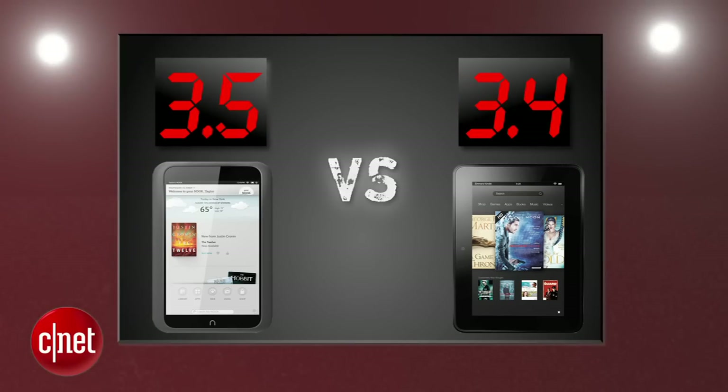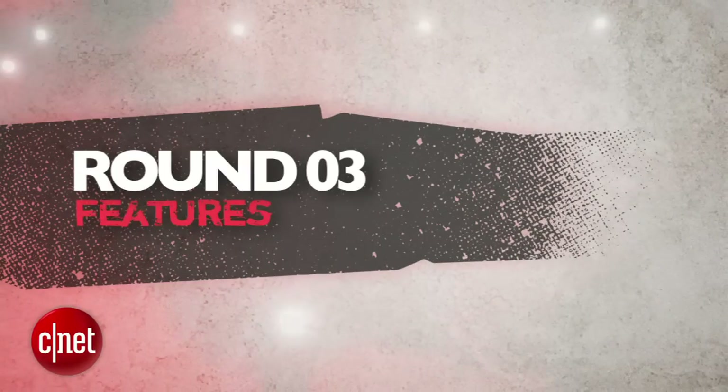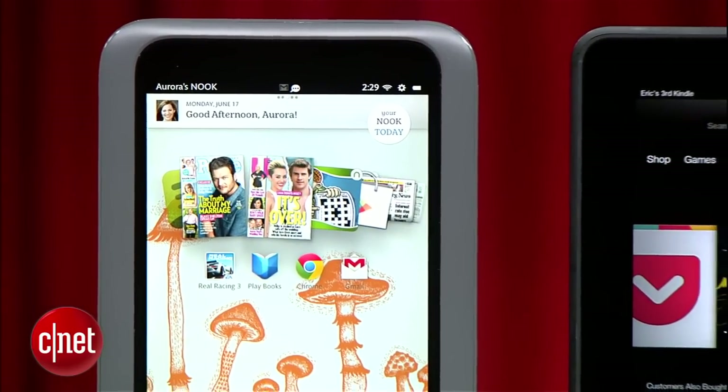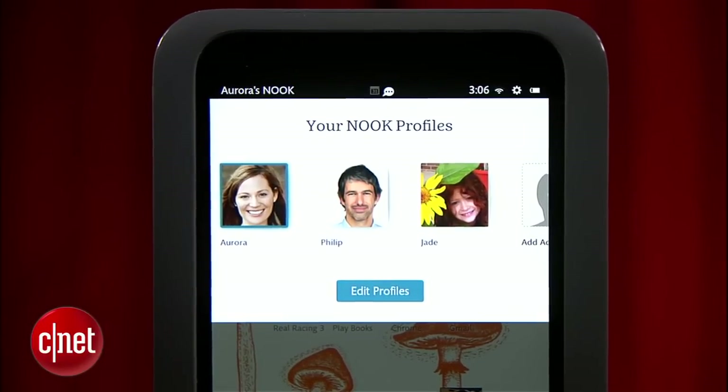So after averaging two rounds, the Nook HD has a slight edge. Next round is Features. Both 16GB tablets bring Wi-Fi, Bluetooth, cloud storage support, multiple user accounts, and are running their own versions of Android, but each brings some unique features.